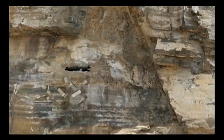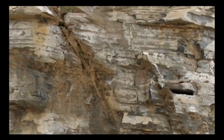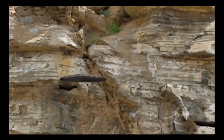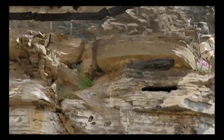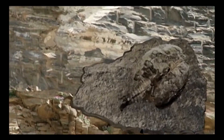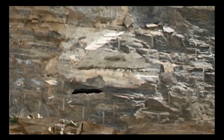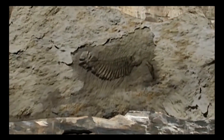Here, the basic body plans of major animal groups that still exist today, and many others now extinct, made their first appearance in the fossil record so suddenly that biologist Richard Dawkins noted, it is as though they were just planted there without any evolutionary history. These fossils gave science its first detailed look at the biology of the Cambrian seas.